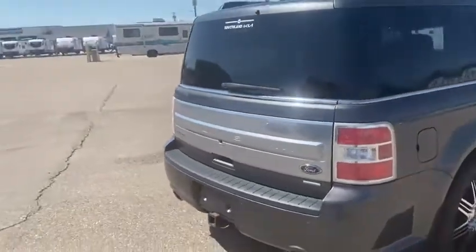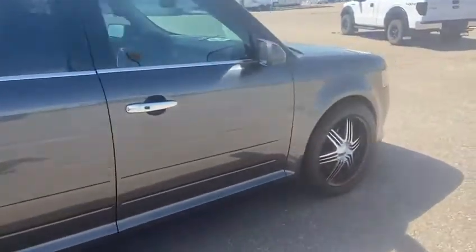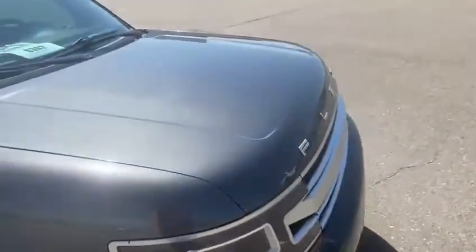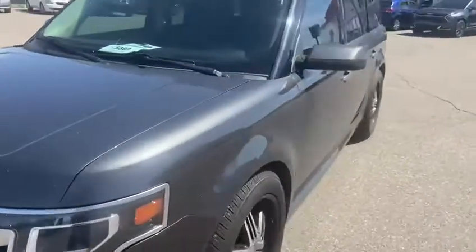Also, it only has 94,000 kilometers on it. It's in great shape, guys — tons of life left in it. If you check out these rims, they are absolutely beautiful. And like I said, it is a Limited, so it is loaded with features.